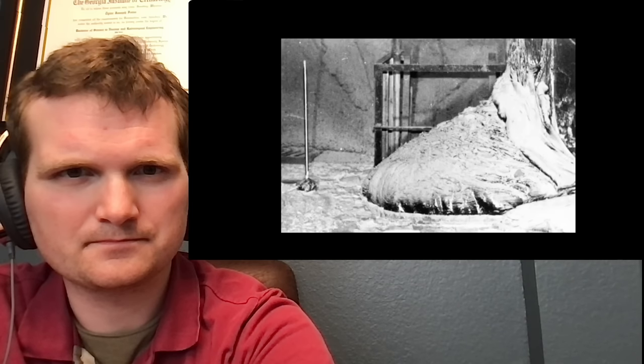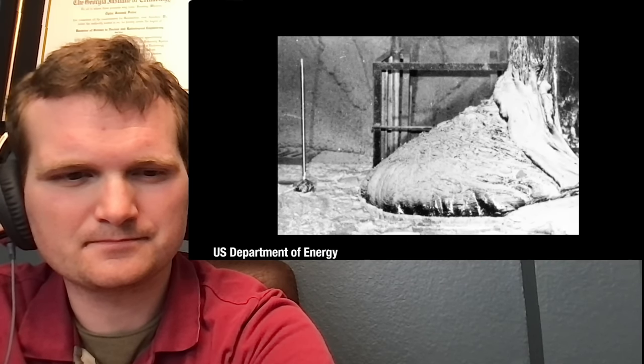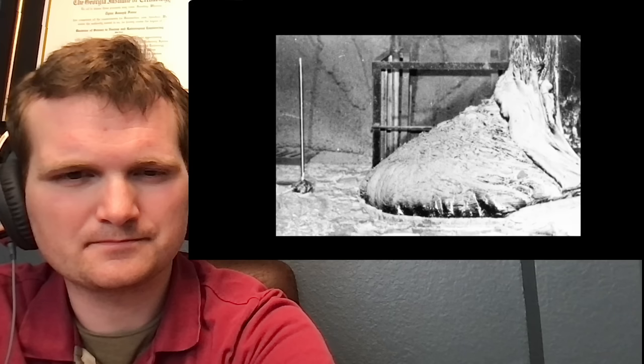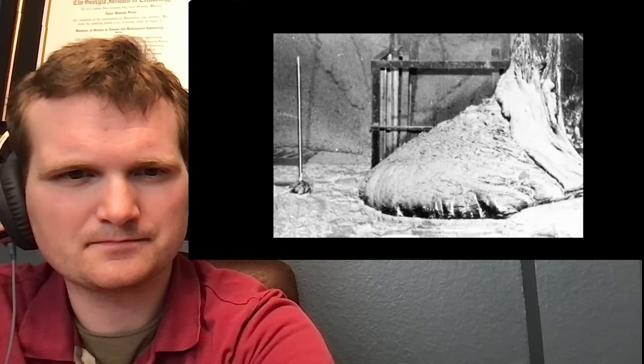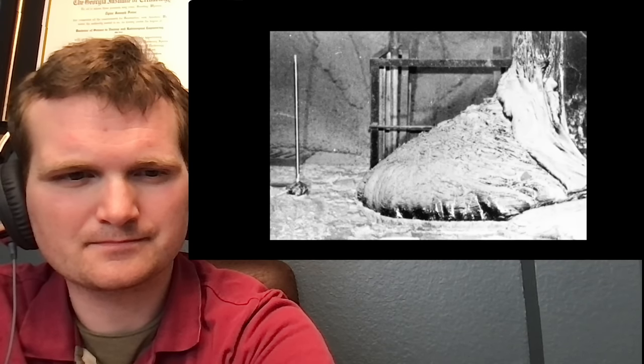By the fall of 1986, emergency crews fighting to contain the nuclear disaster at the Chernobyl nuclear power plant made it into the basement. They turned a corner into a steam corridor beneath failed reactor number four and found not steam, but black lava that had oozed out of the core, eaten through meters of concrete, and settled on the floor. The largest and most famous formation in the corridor was a two-ton wrinkled mass that their radiation sensors firmly told them not to approach.